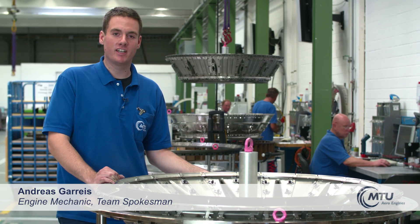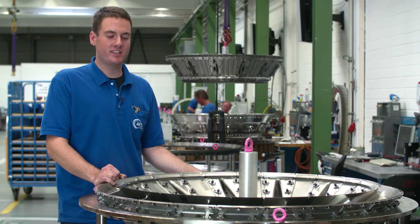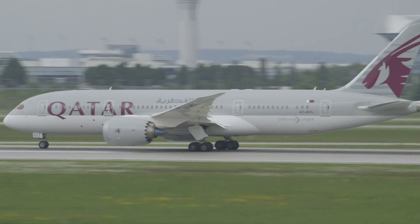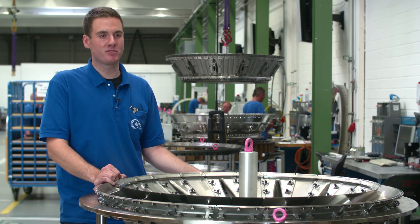We're here at MTU Aero Engines in TCF production. TCF stands for Turbine Center Frame. Its function is to route the flow of hot gases exiting the high-pressure turbine at a temperature of more than 1,000 degrees Celsius toward the low-pressure turbine. Our TCF can be found on board the Boeing 787 Dreamliner and the Boeing 747-8, the new Jumbo Jet.